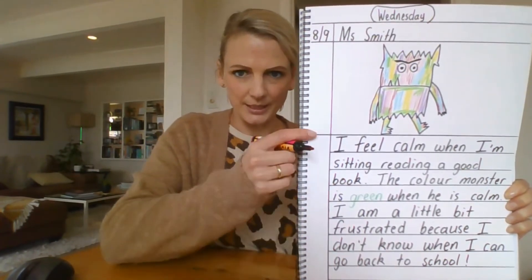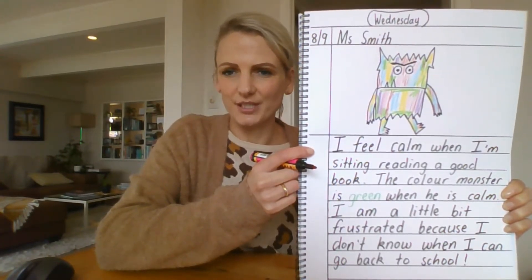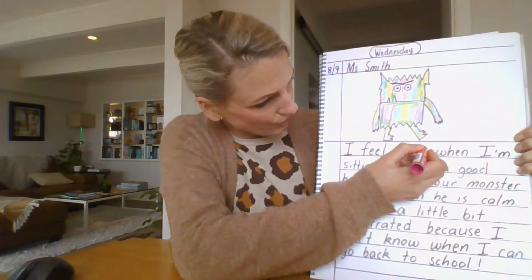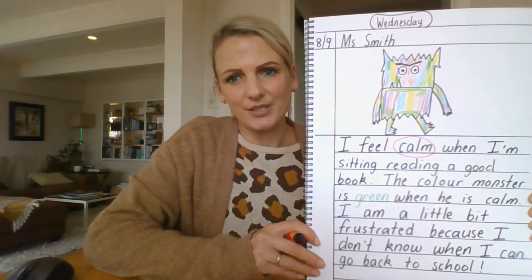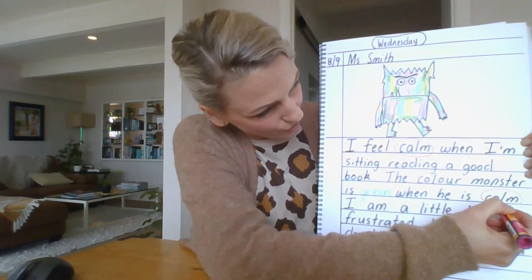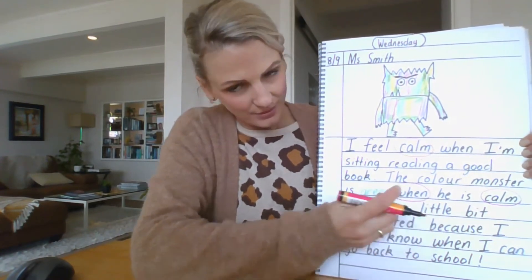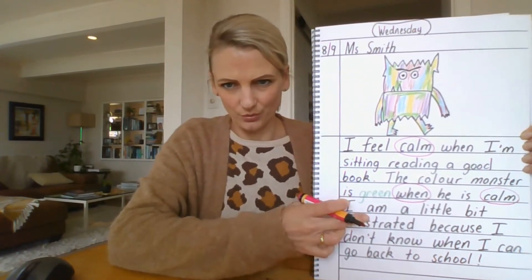Let's start at the beginning. 'I feel calm when I'm sitting reading a good book.' Which of those words are the feeling words? That's it — the word 'calm'. I'm going to put a circle around that so you can do the same when you self-assess your own writing. Let's carry on to the next sentence: 'The Colour Monster is green when he is calm.' There's that word calm again. I've also told you that he is green when he feels calm. Telling me 'when' or 'why' was part of the success criteria, so that's why I've circled the word 'when'.